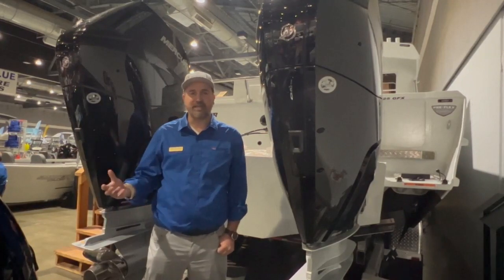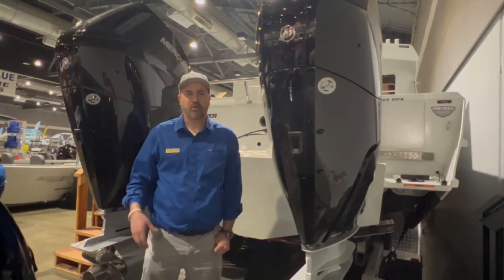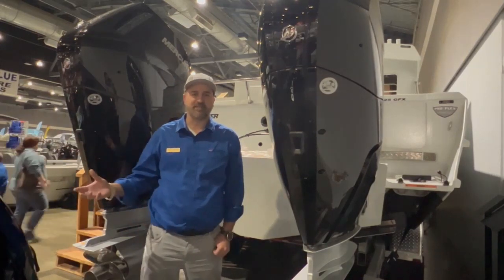You can burn just regular E87 fuel in them. So no more using an octane booster or having to run premium fuel in them. Just workhorse motors. If you want to do your own maintenance, they're very easy to maintain.